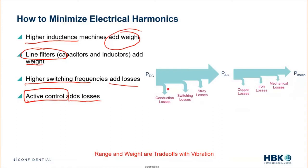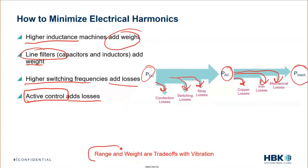We have DC power input, and everything we do adds losses: raising switching frequency, higher temperature, inherent high-frequency system losses. The AC power goes into the motor — higher temperature, higher frequency, higher speeds all add losses. We really need this mechanical power output to be as efficient as possible. Range and weight are always traded off against vibrations. It's a necessary evil, and in these aircraft structures, it matters.